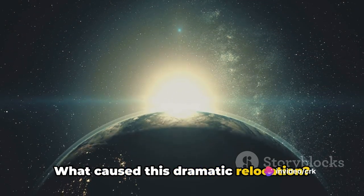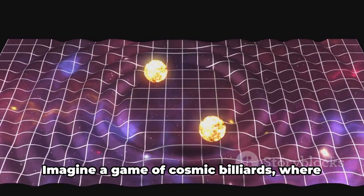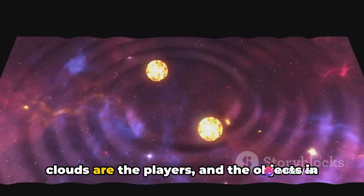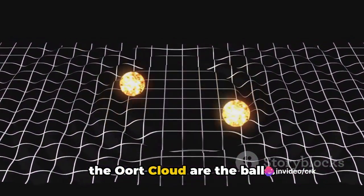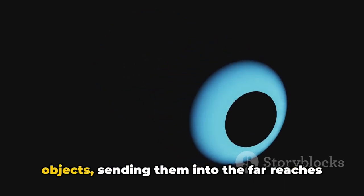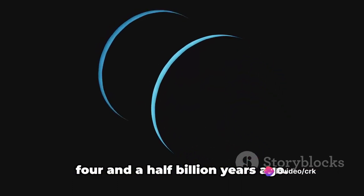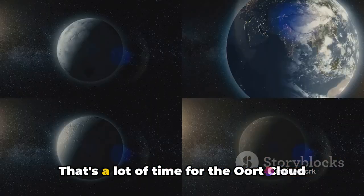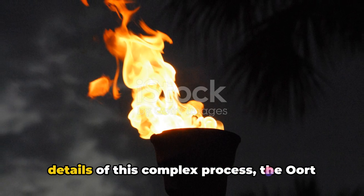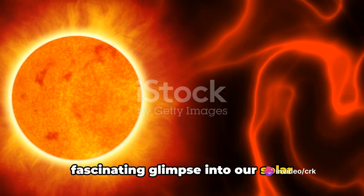What caused this dramatic relocation? Theories suggest that gravitational interactions with nearby stars or even gas clouds could be the culprits. Imagine a game of cosmic billiards, where the young sun, nearby stars, and gas clouds are the players, and the objects in the Oort Cloud are the balls. With their immense gravitational fields, these players could have effectively potted the Oort Cloud objects, sending them into the far reaches of our solar system. Remember, all this happened over four and a half billion years ago — a lot of time for the Oort Cloud objects to settle into their current orbits.